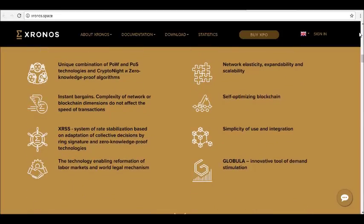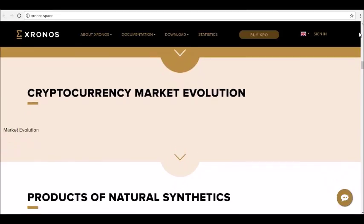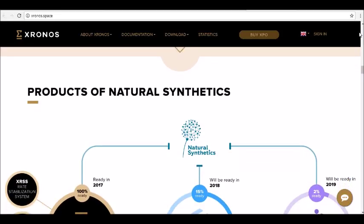It's also a global innovative tool of demand stimulation. So how does it work? Your investment will be divided into two parts: 80% will back your coins, and 20% will be spent on project development and attraction of new users.